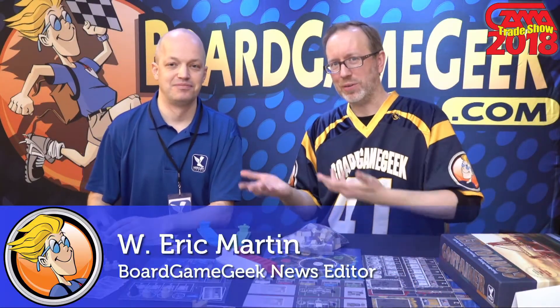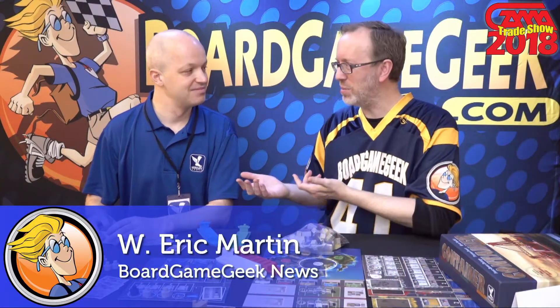Hi, this is Eric from Board Game Geek, and we're here with Kevin Nesbitt from Mercury Games talking about the new edition of Big City they just announced while we're cleaning up.